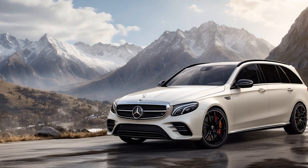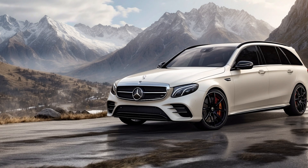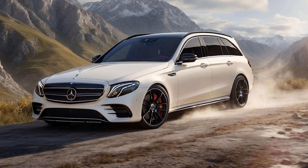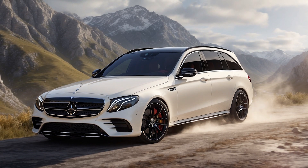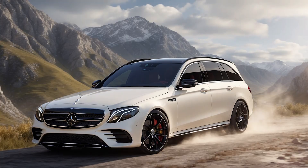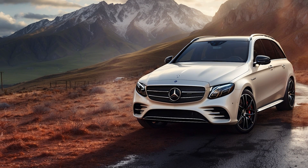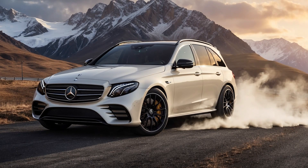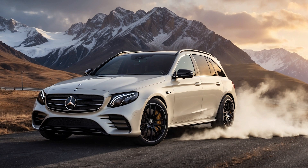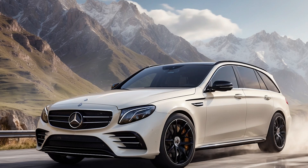The overall impression of the exterior is one of sophistication and understated athleticism. The 2025 Mercedes-AMG E53 is a car for those who demand the best of both worlds — it offers thrilling performance that rivals some sports cars, combined with the comfort, luxury, and efficiency expected from a premium sedan. If you're looking for a car that can handle your daily commute with ease, yet transform into a beast on the weekend getaway, the E53 is a compelling option.